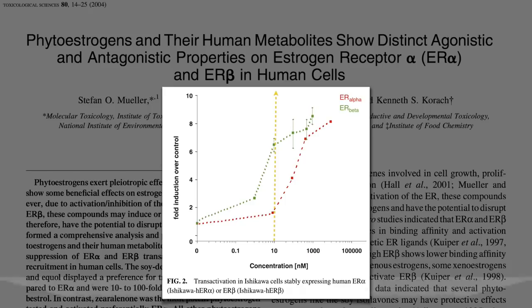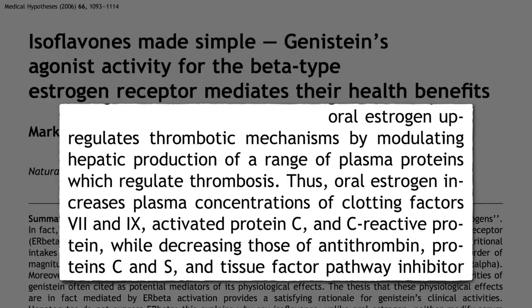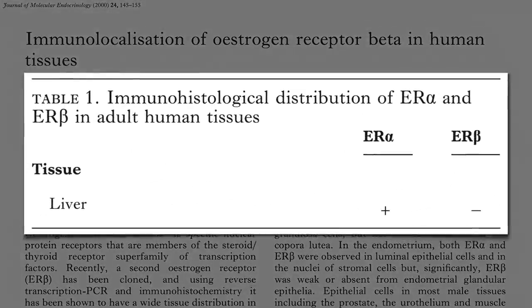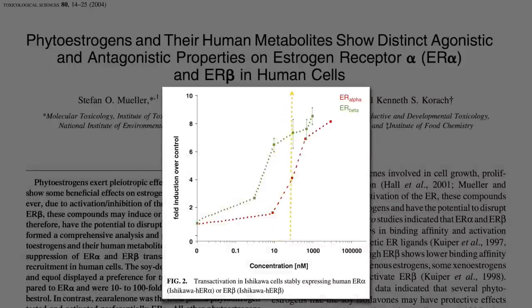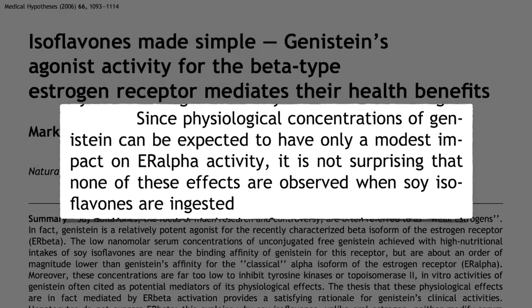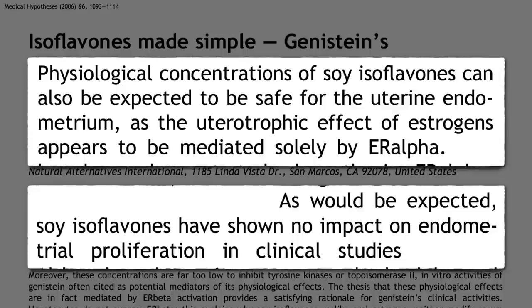The way estrogen pills increase the risk of fatal blood clots is by causing the liver to dump out extra clotting factors. But the human liver only contains alpha estrogen receptors, not beta receptors. So at normal soy consumption levels, this is a problem with drug estrogens but not soy phytoestrogens. The effects on the uterus also appear to be mediated solely by alpha receptors, which is presumably why no negative impact has been seen with soy.